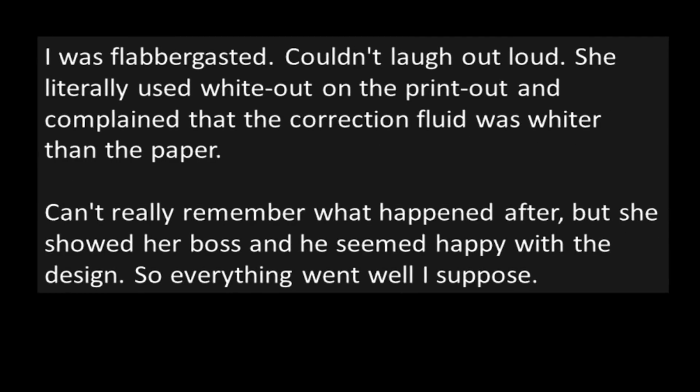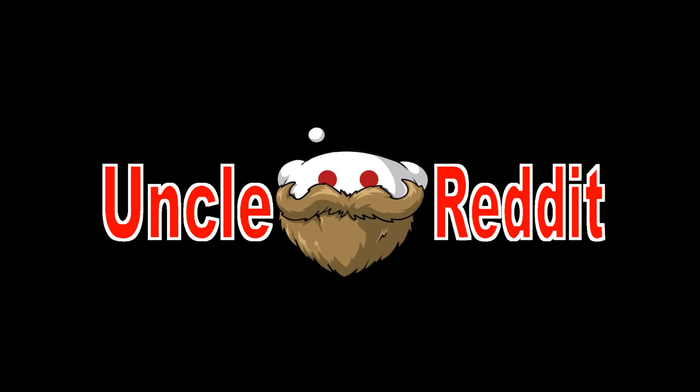I was flabbergasted. Couldn't laugh out loud. She literally used whiteout on the printout and complained that the correction fluid was whiter than the paper. Can't really remember what happened after, but she showed her boss and he seemed happy with the design, so everything went well, I suppose. Yeah, I've had this argument every so often — sometimes with people in my own family, but usually it's other people online, talking about how their printer won't print a true white.